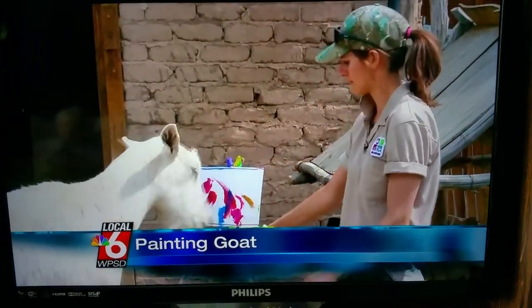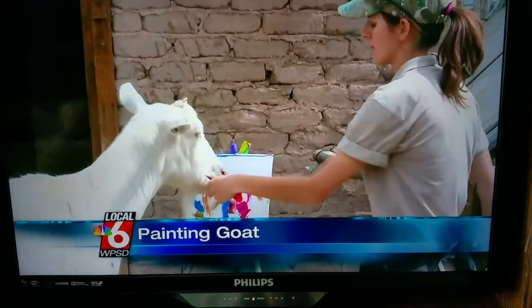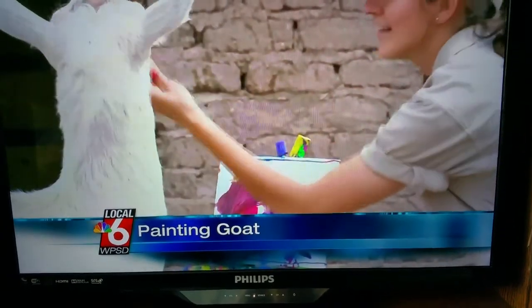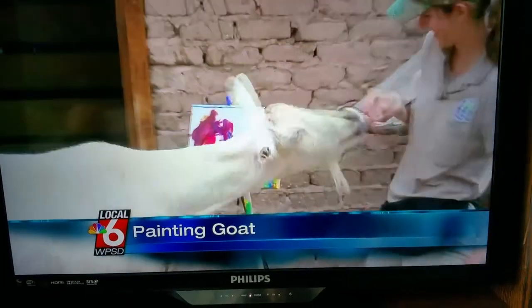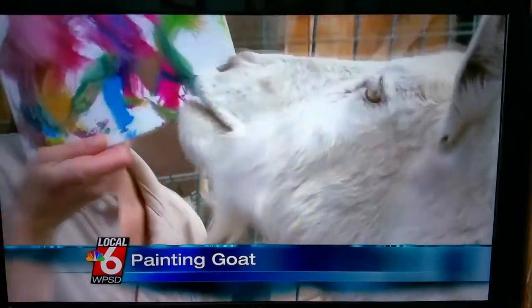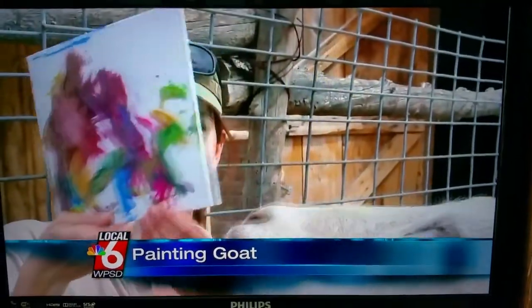For this goat, it's all about the splash of color, but his paintings have some people seeing green. How much would you be willing to pay for a goat painting? Well, it depends on the size and the subject — if you're spending one of the sheep, maybe a couple thousand. Priceless and apparently tasty works of art. Kind of abstract — the New Mexico Biopark Society is selling Bodie's paintings; right now they go for about $40.